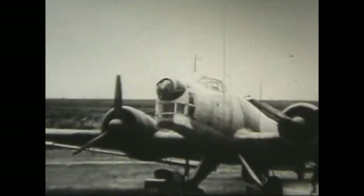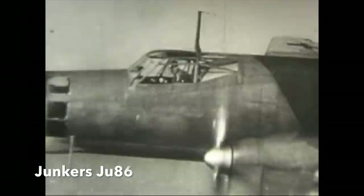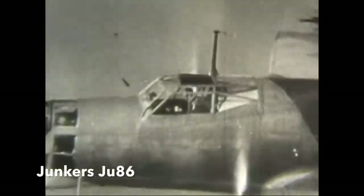The Junkers Ju-86 — not a plane that most people are familiar with, but one that played a very interesting role in World War II. It was part of the highest altitude aerial battle in the history of the war, at over eight miles above the earth.